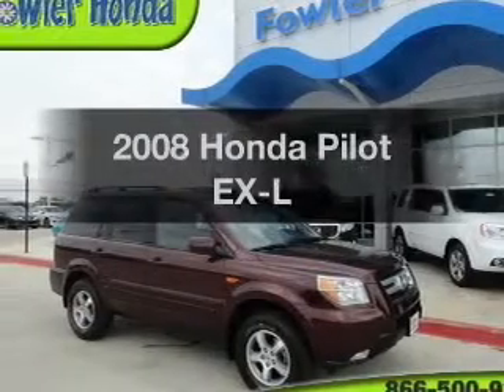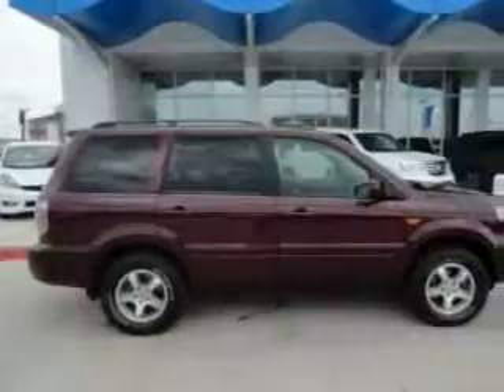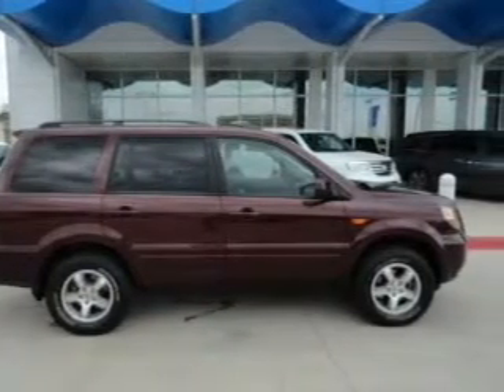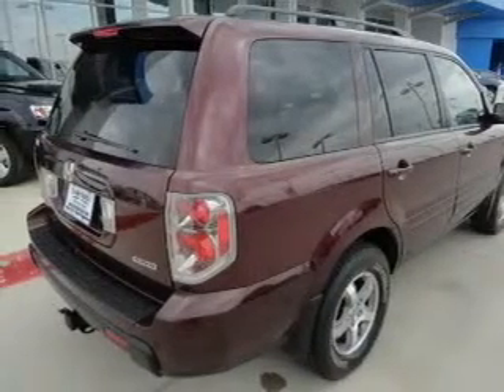Get noticed in this 2008 Honda Pilot. Everything you need under one roof with this great vehicle. The powertrain includes four-wheel drive with a reliable six-cylinder engine that responds smoothly to its five-speed automatic transmission.